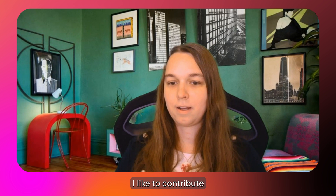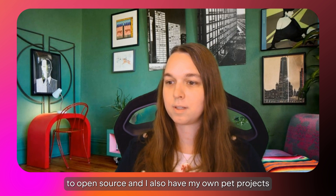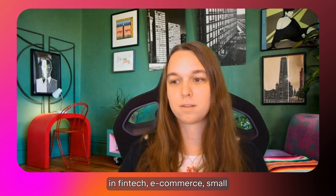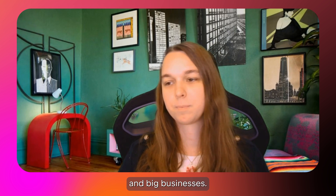I'm Juna Morgenstern. I'm a tech lead and a team lead currently. I have 15 years of experience in fintechs, e-commerce, small and big business.